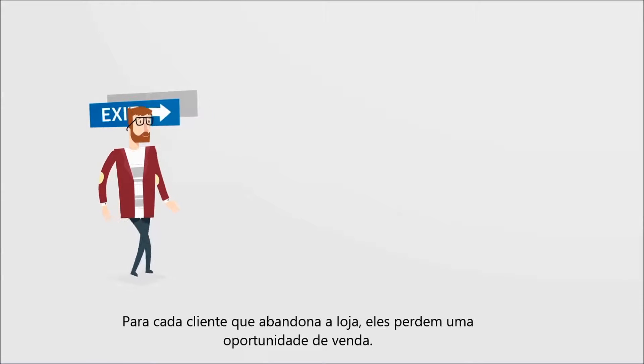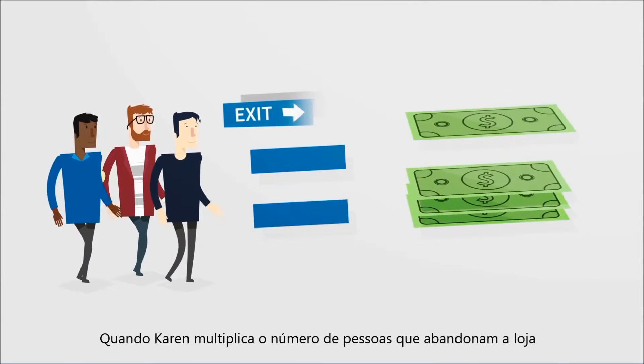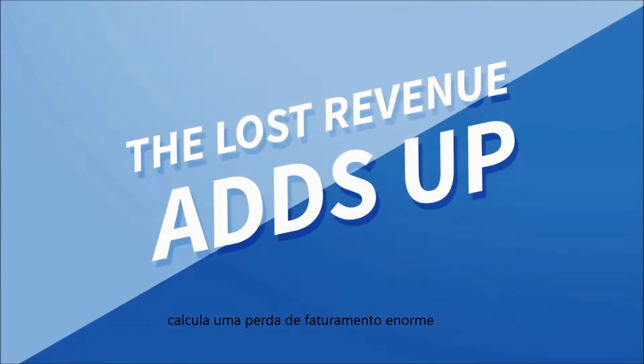For every shopper that abandons the store, Fit to a Tie misses out on a potential sale. When Karen multiplies the number of people who abandon the store by the average transaction size across all of her locations, the lost revenue adds up.